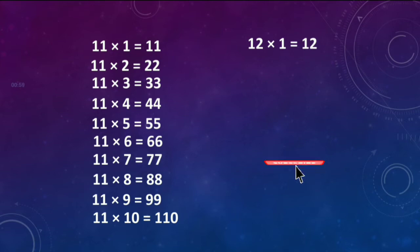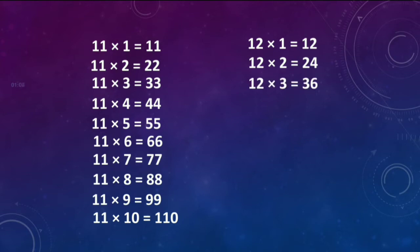12 ones are 12. 12 twos are 24. 12 threes are 36. 12 fours are 48.